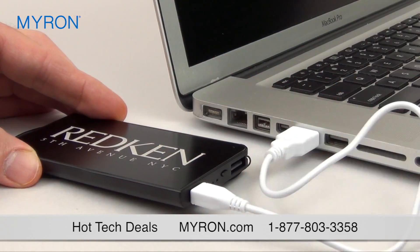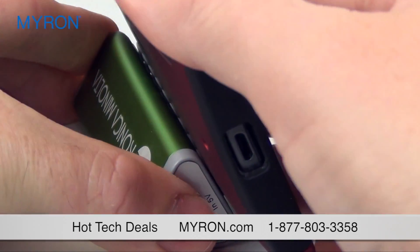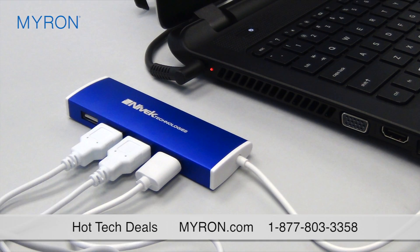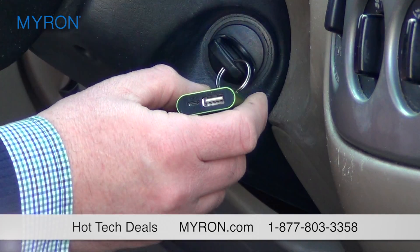All of our products can be custom imprinted or laser engraved and are backed by Myron's risk-free 100% satisfaction guarantee. Just add your business information or company logo for an exceptional personalized gift that techies and business professionals will carry wherever they go.